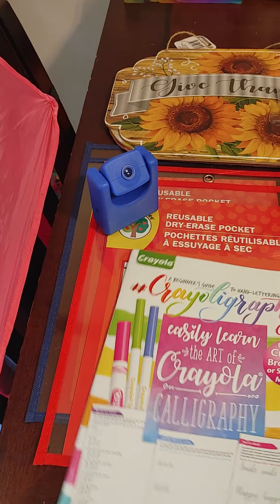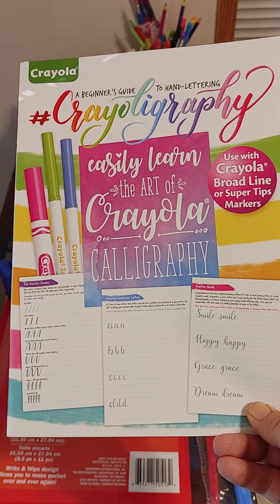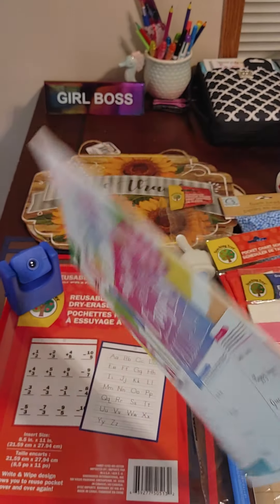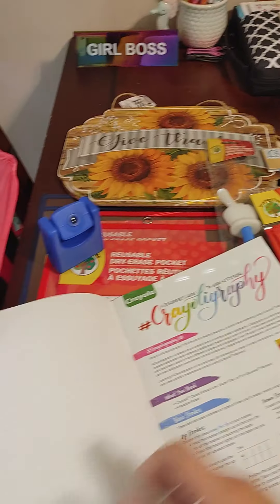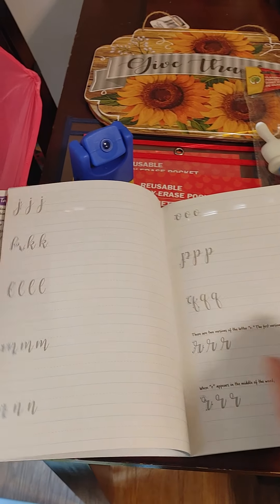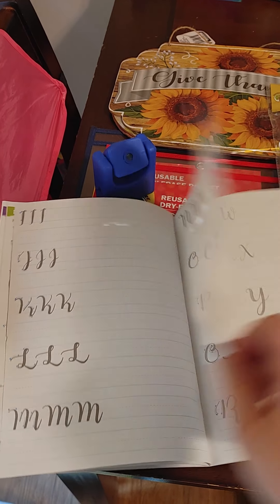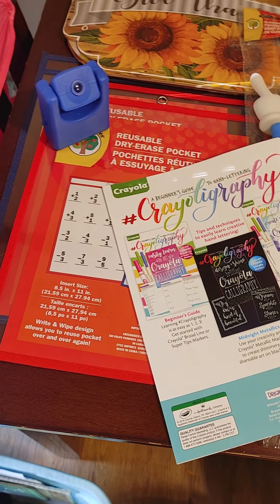I also had something like this on my wishlist for Zoe — calligraphy. I really liked calligraphy when I was younger, so I thought she would too. I'm going to take it off my wishlist because I just got this at Dollar Tree and it's pretty cool. For a buck — and it's Crayola brand — I thought that was pretty darn cool.